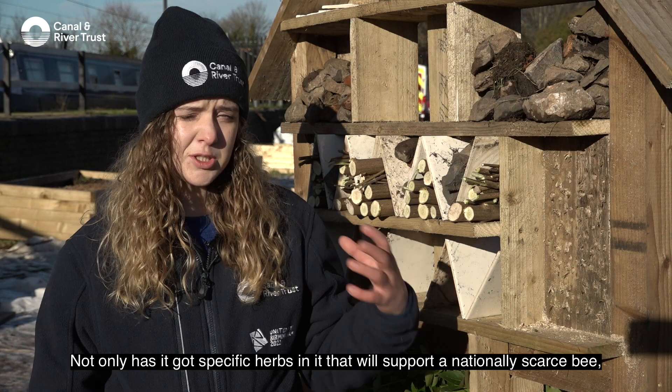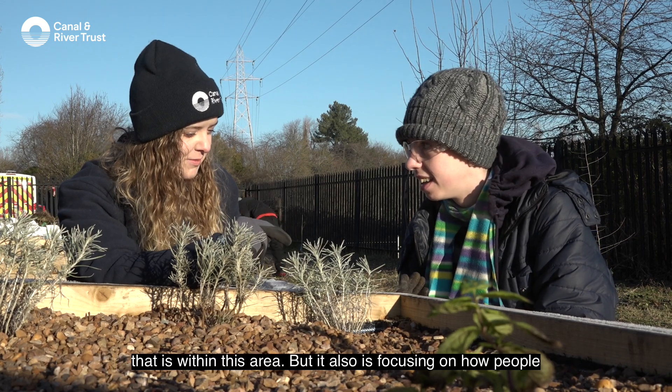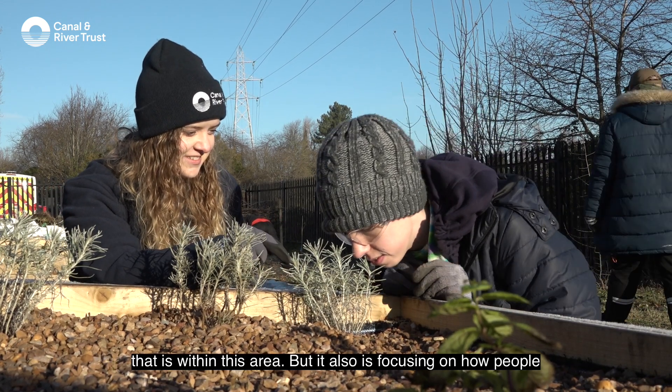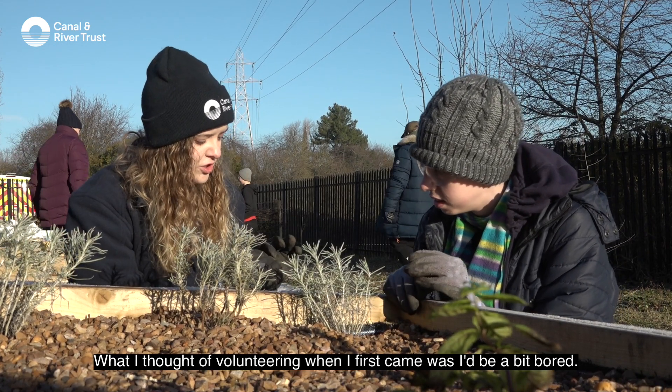Not only has it got specific herbs in it that will support a nationally scarce bee that is within this area, but it also is focusing on how people interact with the environment in different ways.